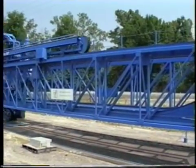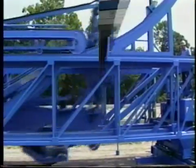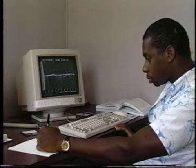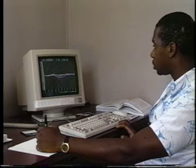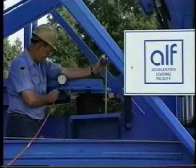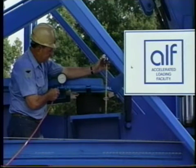Two people are required to start the 55-ton loading device, which will then operate around the clock. Operation is controlled automatically by a personal computer. Another PC is used to collect, monitor, and store data electronically, allowing instant access to pavement response information on moisture, temperature, and strain. It is possible to control load variables to meet the objectives of individual research experiments.